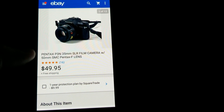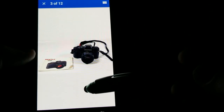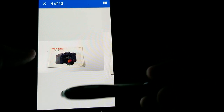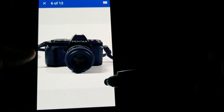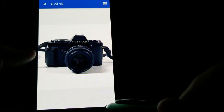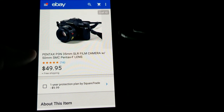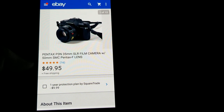This is a Pentax P3N 35mm camera — a thrift store pickup. I paid $6.99 and sold it for $49.95 free shipping. It had the manual with it. The black on white background shows up really well for photos. While the K1000 is the most popular Pentax, some other models are also good sellers — this was one of the better ones.